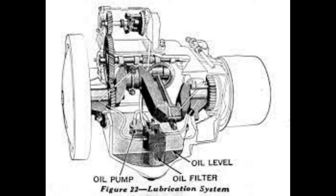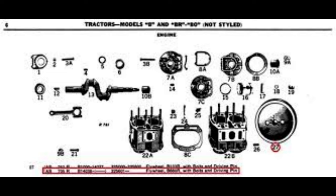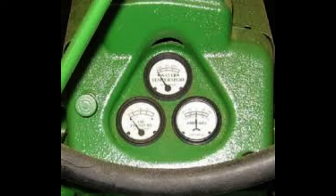This extra horsepower meant it was time to change the transmission, bringing it up to a six-speed. With this extra horsepower and a modern transmission, many people claim this tractor to be a three-plow tractor in light soil. In the years from 1939 to 1947, you'll hear the term 'slant dash,' which refers to the Model A tractors that came with electric start having an extra piece sealing the battery.